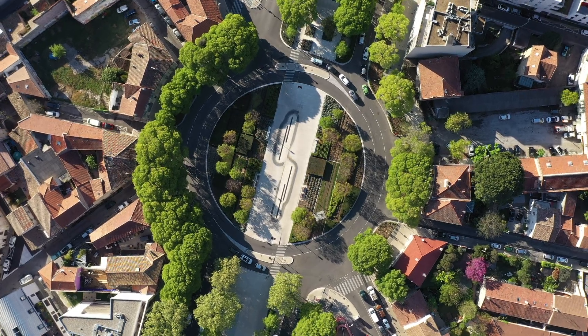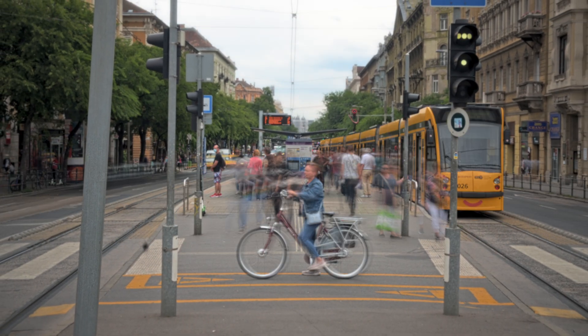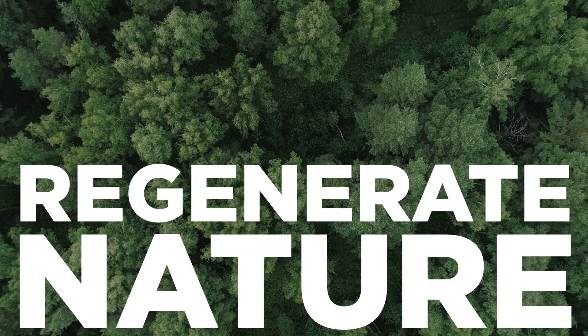The circular economy presents an opportunity to transform our current linear system into one that's good for business, people, and the environment. But how can we explain all of what the circular economy has to offer? Well, we designed three core principles, all driven by design. And in this video, we'll summarize the third one: regenerate nature.